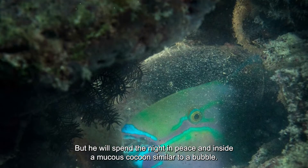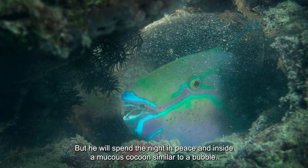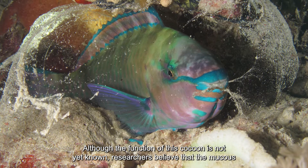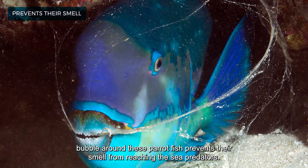The queen parrotfish is busy shaving the coral hills during the day, but spends the night peacefully inside a mucous cocoon similar to a bubble. Although the function of this cocoon is not yet fully known, researchers believe the mucus bubble around the parrotfish prevents its smell from reaching sea predators.